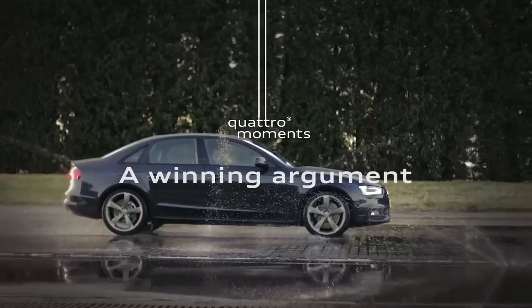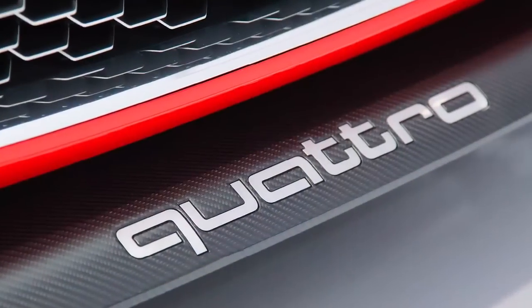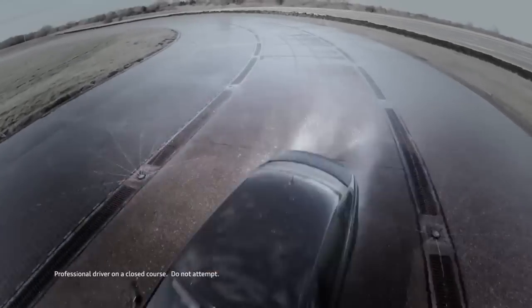In any bad argument, you hear about the slippery slope. With Quattro distributing grip where it's most needed, we found a way to get around slippery altogether.